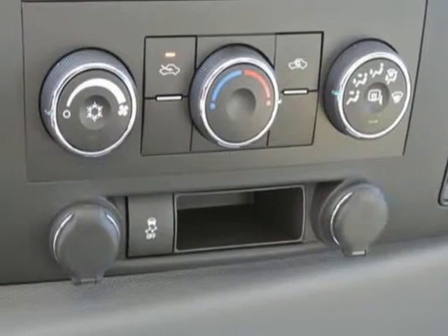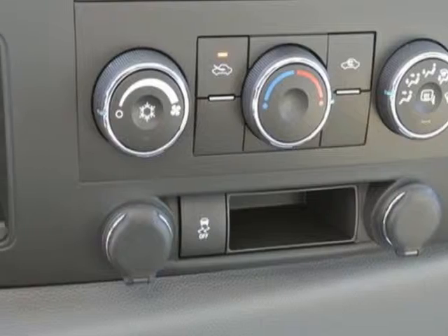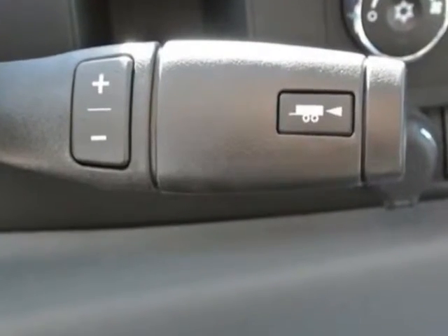4,490 kilograms. Differential: heavy-duty automatic locking rear. Rear axle: 4.10 ratio. Trailer brake controller: integrated.